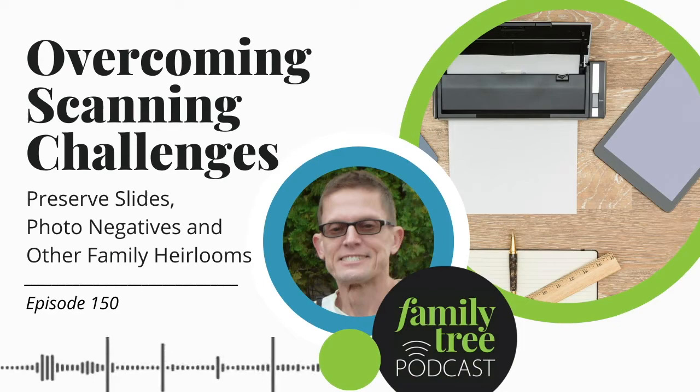Digital editor Courtney Henderson is going to talk about a new and convenient resource over at the Family Tree Magazine website. As always, there's a lot to cover, so let's get to it.